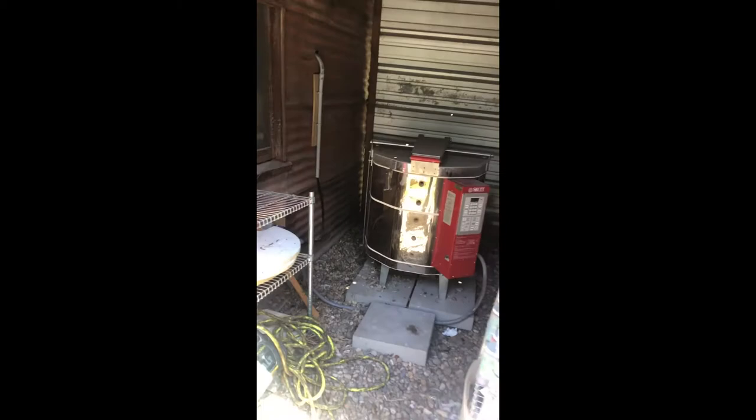That's the little Art Farm with a special guest, Chickie Baby.